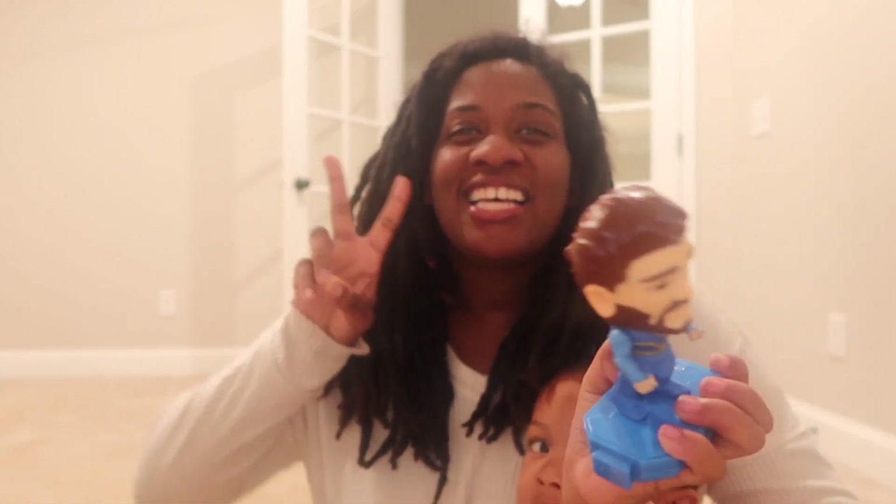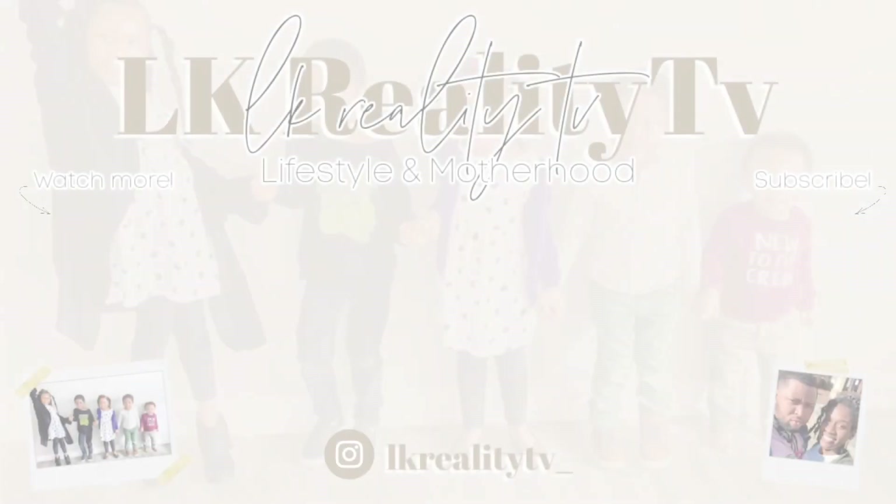Hey Logan, say hey. Alright, I will see you guys later. Bye. All of the kids just popped up in here — are y'all done playing with the Play-Doh? I'll talk to y'all later.